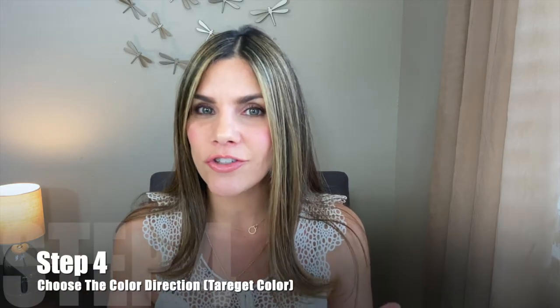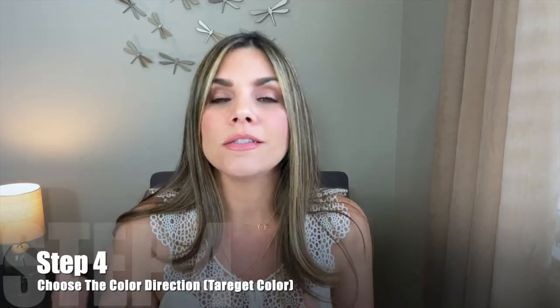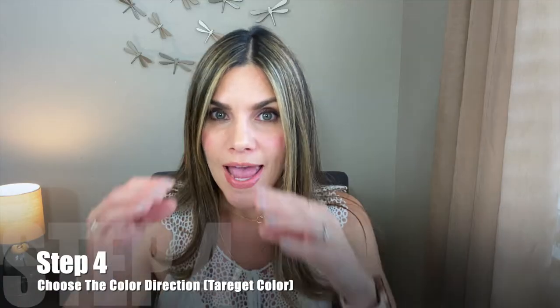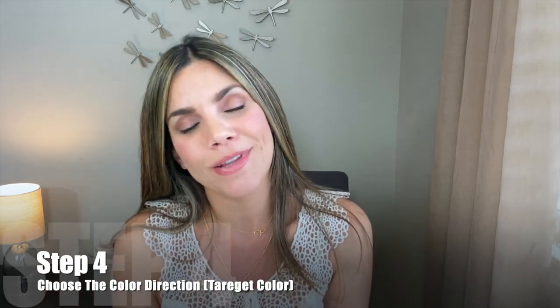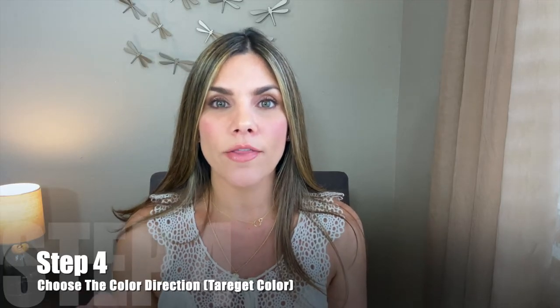Higher peroxide volume means more bubbles, which means lighter hair. To recap: Step 1 is your starting point — what is your natural hair level? Step 2 — where do you want to go, your target level? Step 3 — what peroxide do you choose and how long do you develop it? Step 4 is what is your color direction — do you want to be a redhead, have an ash tone, a violet tone, a copper? You get to choose the color direction you want.